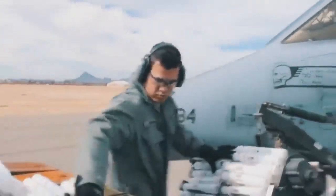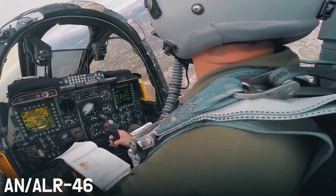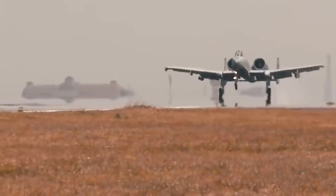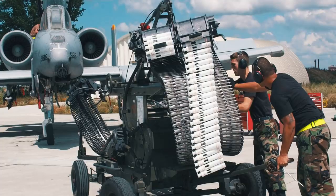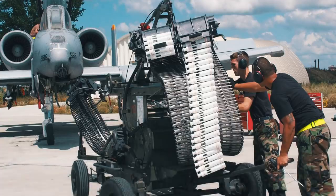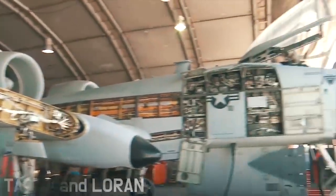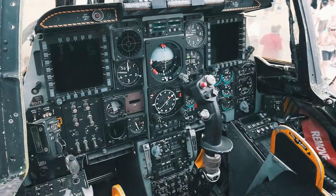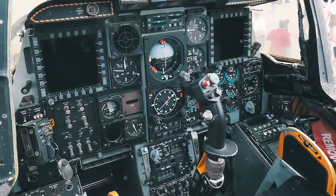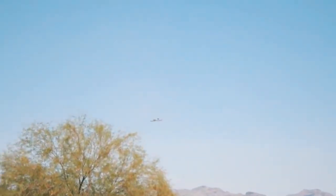Initially, the Warthog could not boast powerful equipment — it had primitive barometric altimeters, an old-generation radar warning system ALR-46, and other standard sensors. However, as enemy systems improved, so did the aircraft's modernization. It was supplemented with innovations such as the inertial navigation system ASN-141 for operation in difficult weather conditions, radio altimeter APN-194, short-range and long-range navigation radio systems TACAN and LORAN, direction finder DF-301E, modern radios type 618M, and more. The Pave Penny system was also installed, capable of detecting laser-illuminated targets at distances up to 24 kilometers.